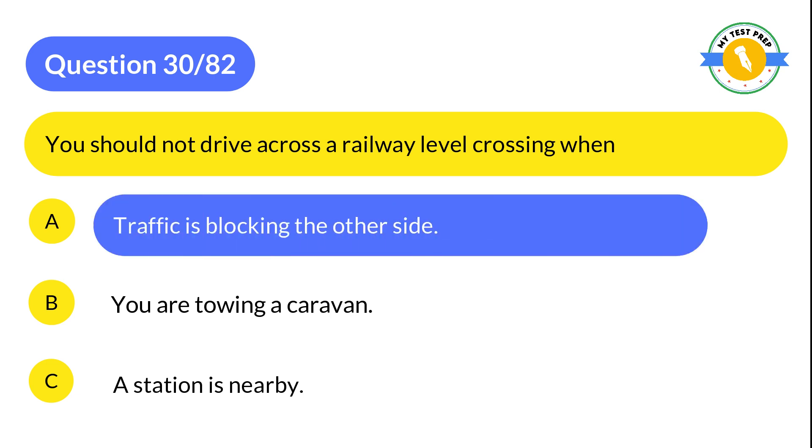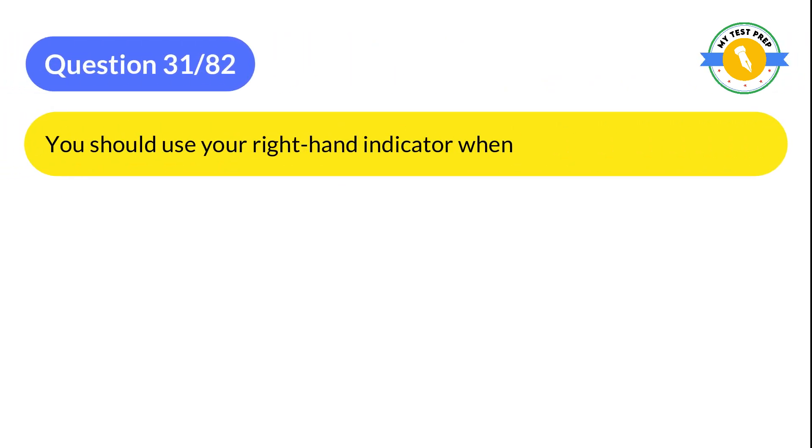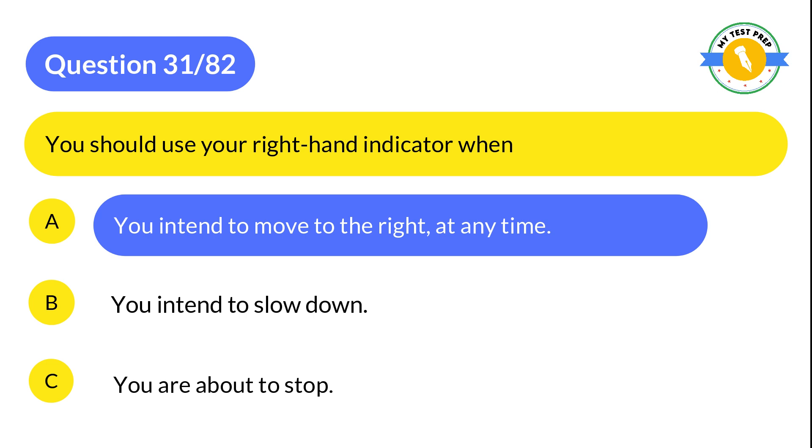Question 31: You should use your right-hand indicator when: A: You intend to move to the right, at any time. B: You intend to slow down. C: You are about to stop. The correct answer is A: You intend to move to the right, at any time.